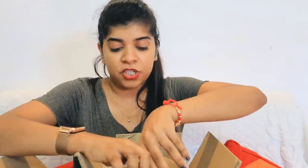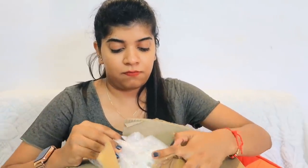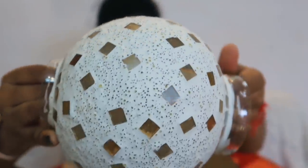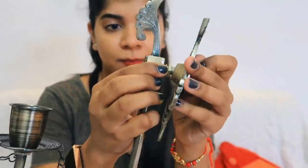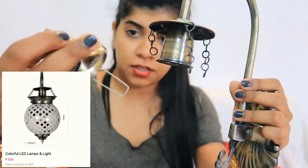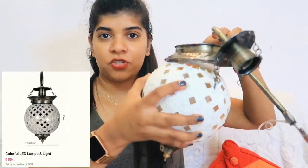Next, what I got — I haven't even opened it yet, so I'm just opening it now. This is basically a hanging light. It looks very beautiful. It's a drop light type, and you can put it on the wall. It looks very beautiful — no doubt, this is really pretty and I really like it as well.